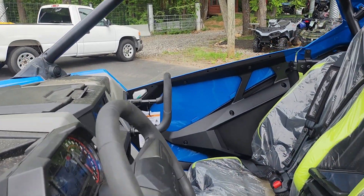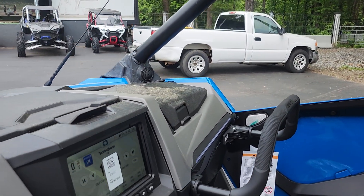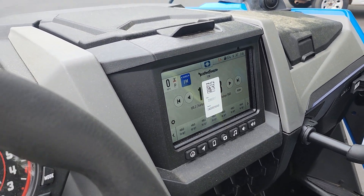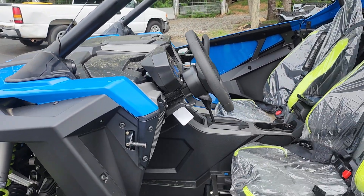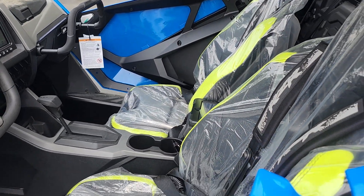Let's take a look at the inside real quick. You have a 12-gallon tank included with this, and some of the goodies that are included with the premium. With the premium trim, you get ride command integrated into a 7-inch display and rear camera,